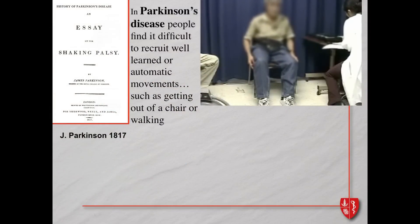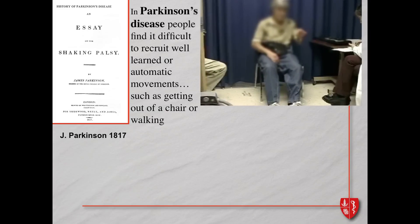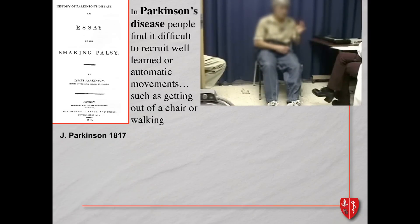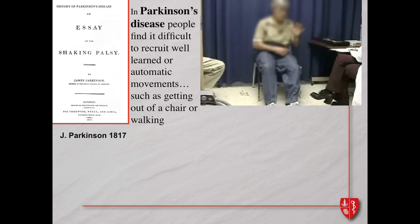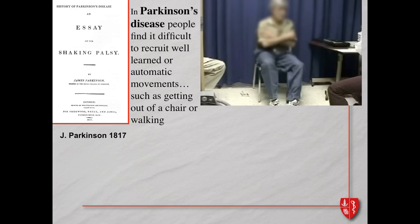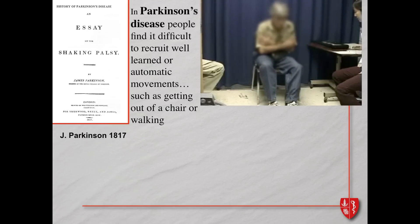There's a disease called Parkinson's disease, described by James Parkinson in 1817, exemplified by this gentleman who has resting tremor and slow movement. He has difficulty performing a simple finger tapping task, and difficulty rotating his hand — this is called bradykinesia. What's really quite dramatic as the disease progresses is that people find it difficult to recruit not only complex movements but well-learned automatic movements such as getting out of a chair or walking.